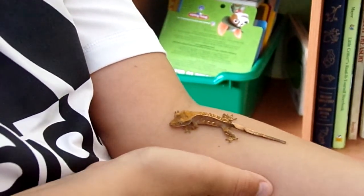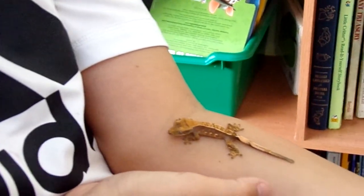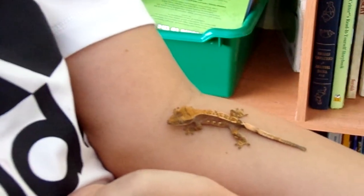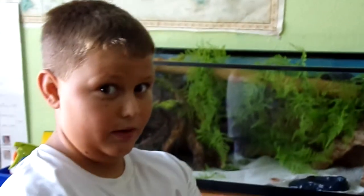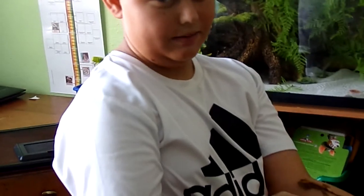They're actually not very expensive at pet stores — only about forty to fifty dollars for this small little lizard. They're very cool. For kid handleability I would give this gecko a four out of five stars. This is the best gecko to get if you want a pet reptile — it's not a snake that eats mice. This is the reptile for you.